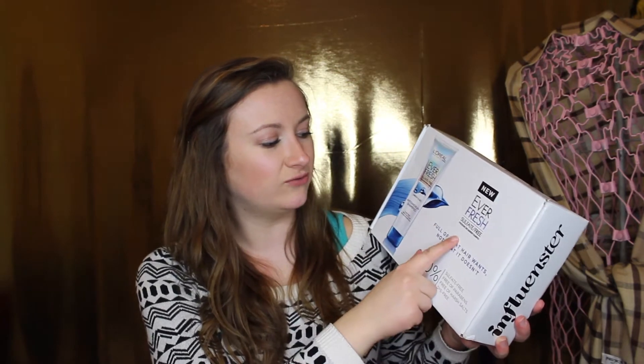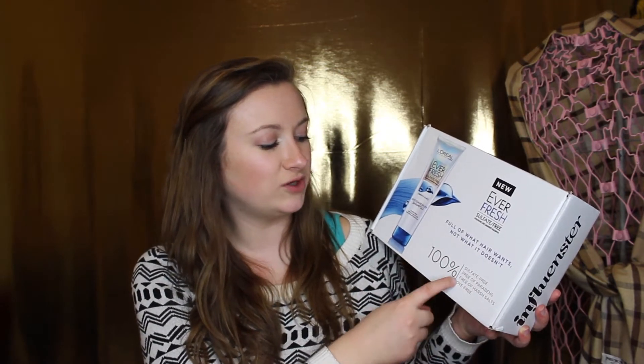Next I have another box from Influenster — this one is with L'Oreal. I showed this in a vlog a long time ago. The box pretty much tells you what's in here: the L'Oreal EverFresh Sulfate-Free dandruff shampoo — 100% sulfate free, free of parabens, free of harsh salt, and dye free. With a lot of the new L'Oreal hair products I'm noticing they're making them cruelty free and some are even vegan, with more natural ingredients, so I really like that direction L'Oreal's going in.